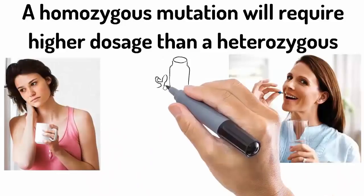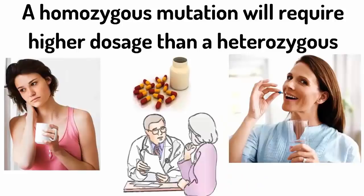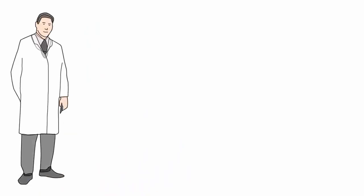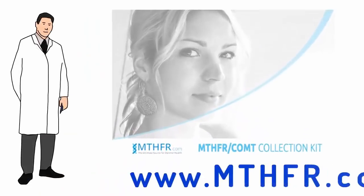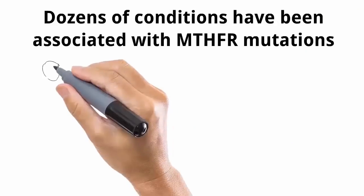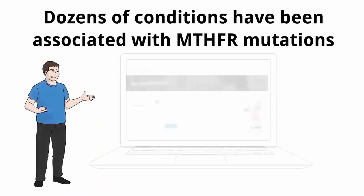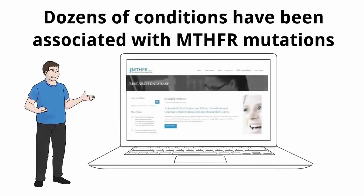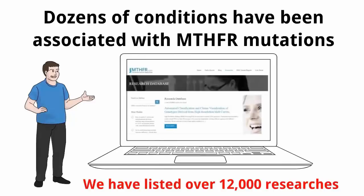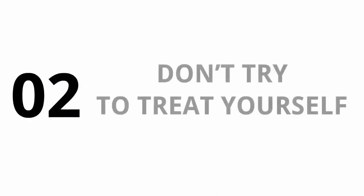Regardless of the mutation, you should refrain from mega dosages for long periods of time. Consult your doctor to get tested for MTHFR and COMT, and request a home test kit from www.mthfr.com. Dozens of conditions have been associated with MTHFR mutations. To find out if a specific condition has been linked to MTHFR, type the name of the condition in our search box under our research section — we have listed over 12,000 research references.